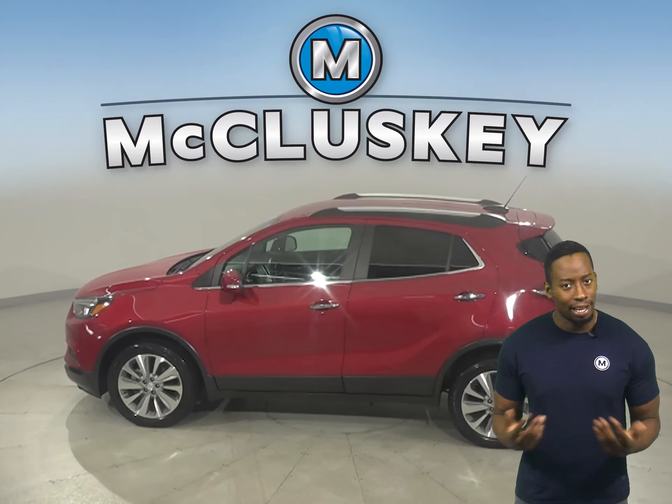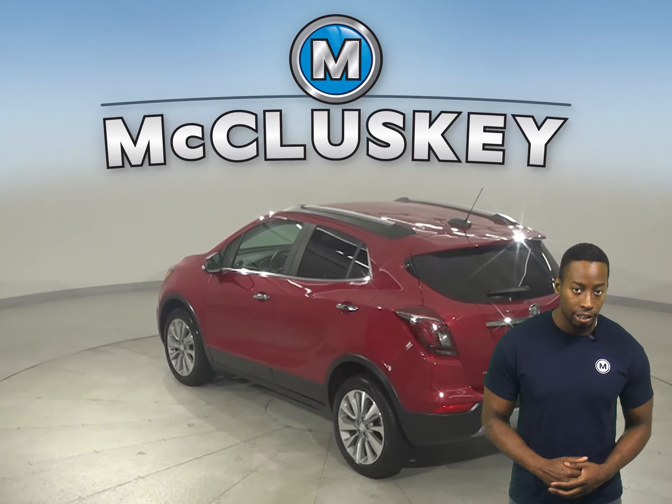There's leather seats, remote start, keyless ignition, and the heated seats are going to add great comfort during colder weather.